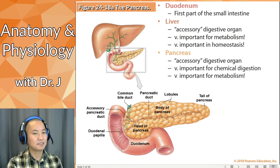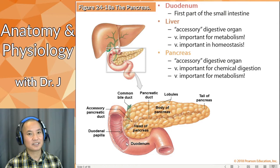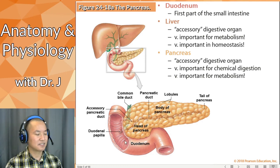The pancreas is also very important for chemical digestion — it produces a lot of chemicals and enzymes, and is also important for metabolism. Without your liver or pancreas, good luck staying alive. They are very essential organs. We did cover the pancreas as it related to the endocrine system, but now we're going to talk about its exocrine, digestive system roles.